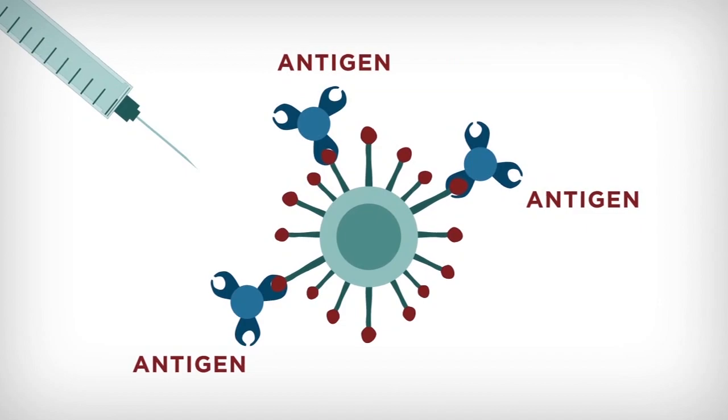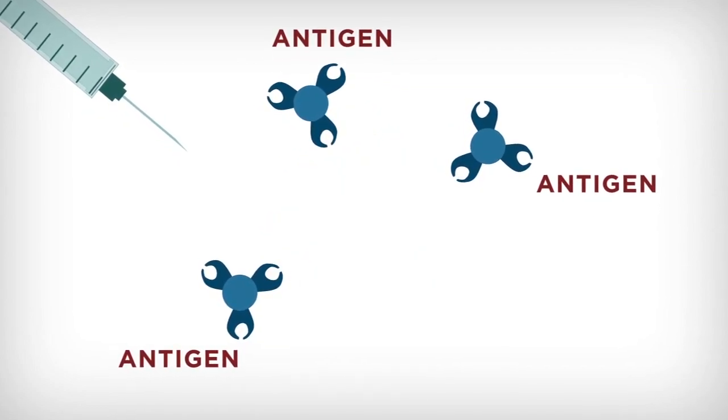That antigen would then let your body know to protect it from the virus, giving your immune system an idea of what the virus or the bacteria looks like.